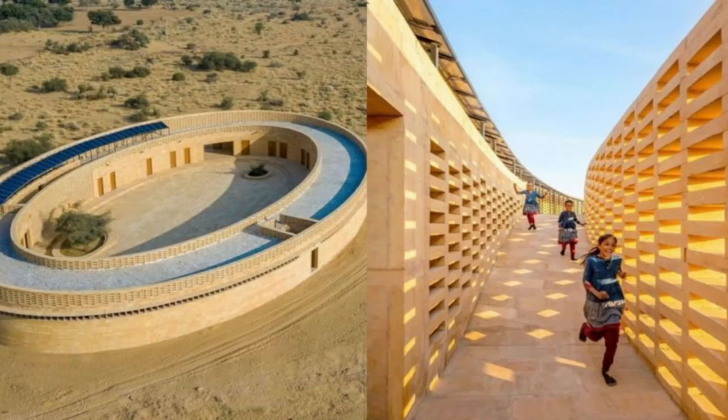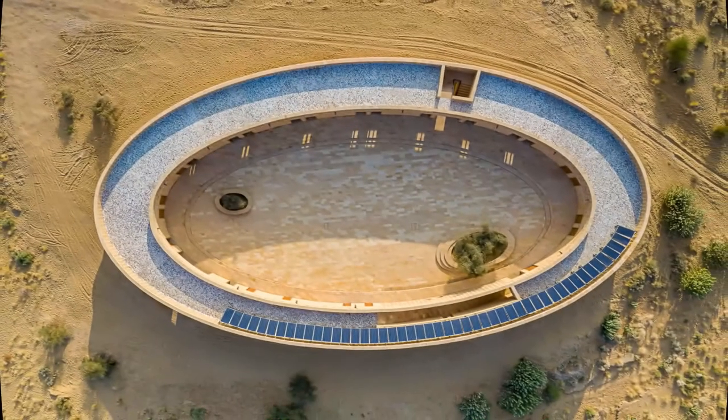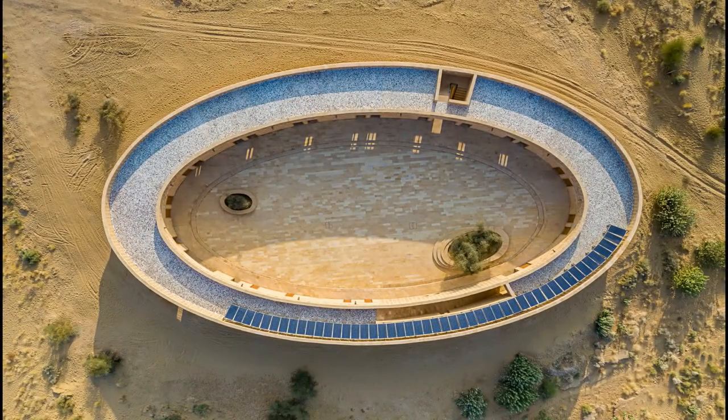The school has been called the greatest architecture and project of the year, and it certainly is. It was supposed to be launched in July, but due to the coronavirus situation, it has been delayed. In all ways, this school is astonishing and exemplary.